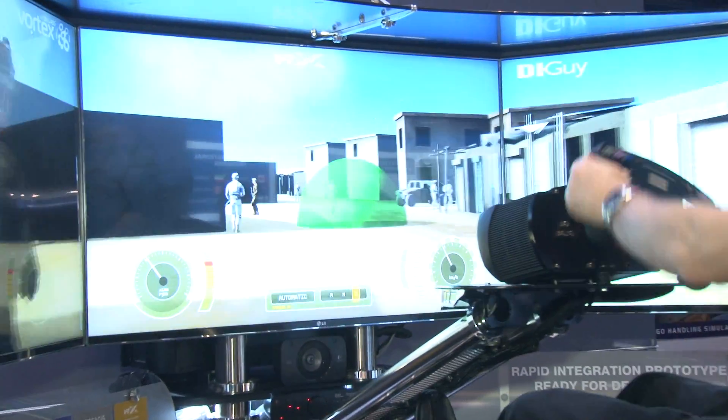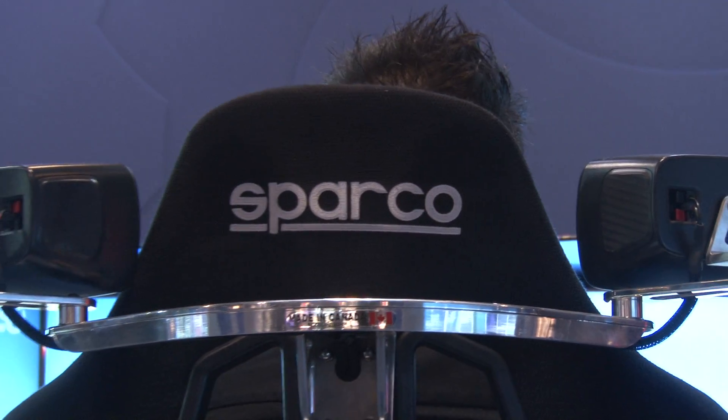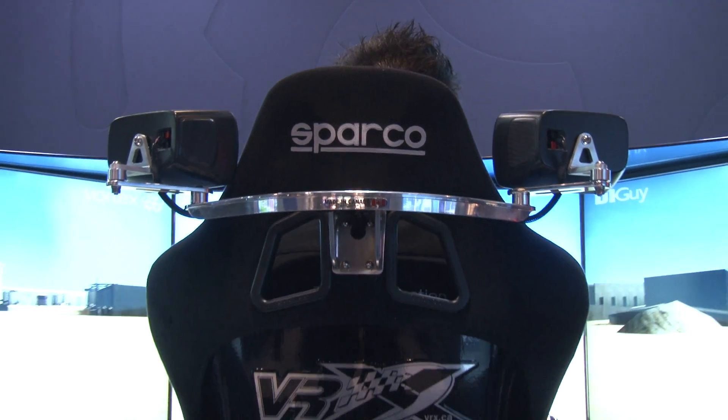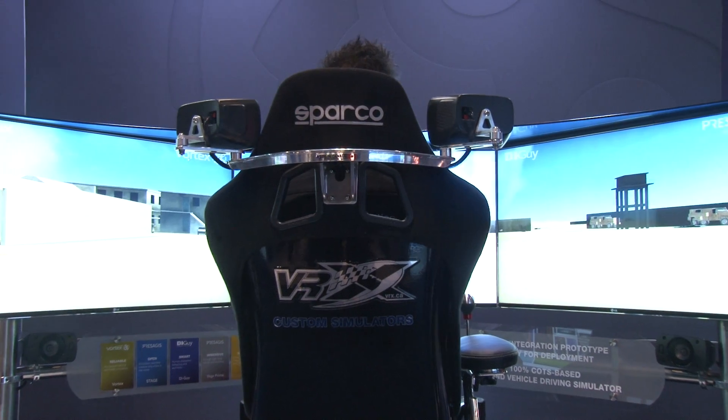The last tool we're using is a COTS product as well, but it's not a software COTS product — it's a hardware COTS product. It's this chair from VRX that's animated by the D-Box actuators.